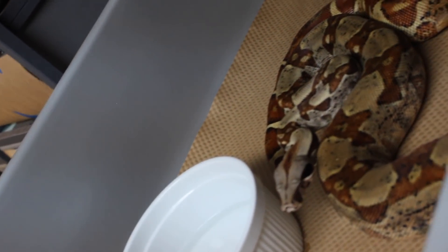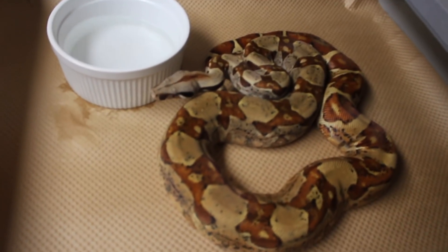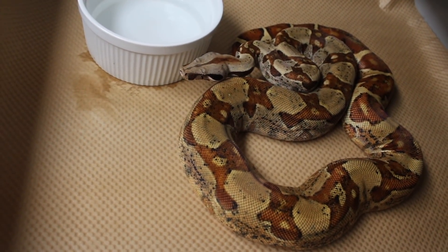This girl here is getting the year off. This girl is a hypo possible jungle. She was possible het for a couple things, but I bred her to a male that was also possible het and I got none — nothing that was those het — so I don't think she's actually het for anything. I'm going to give her the year off.